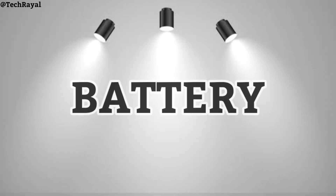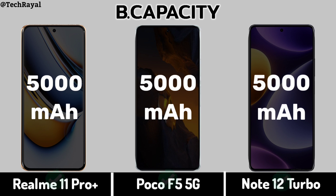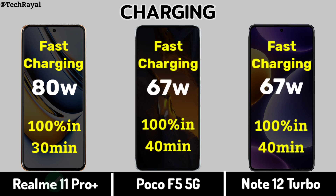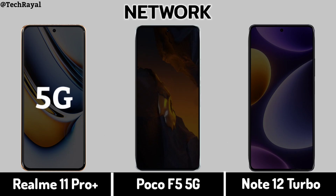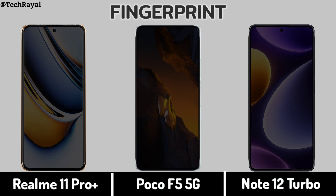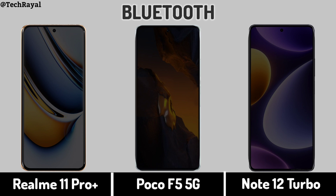Battery — Battery Capacity, Charging speed comparison.